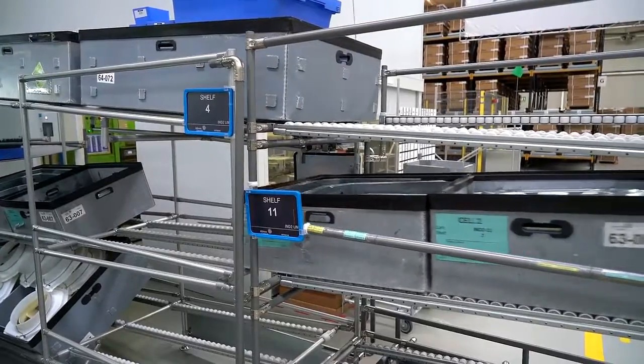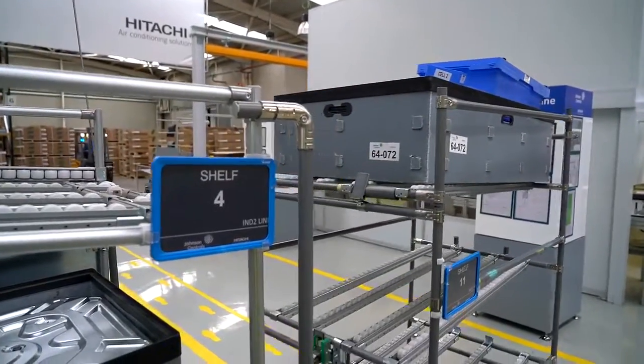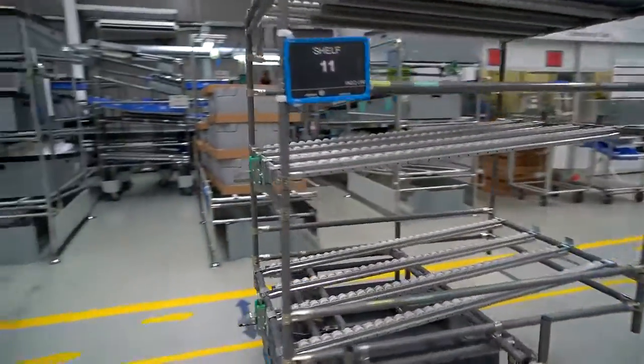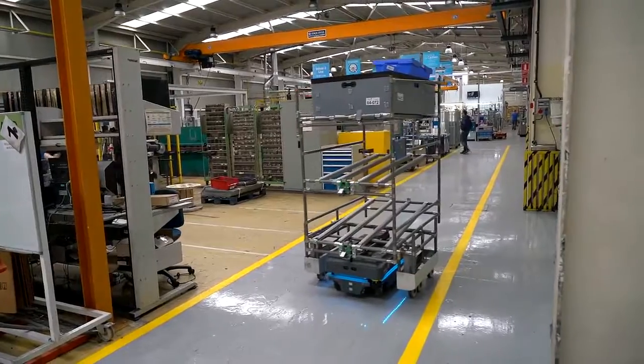In this way, we avoid having forklifts driving through the production areas. At the moment, we do not use the MIR fleet system, but we consider incorporating it when we increase the fleet of mobile robots in the plant.